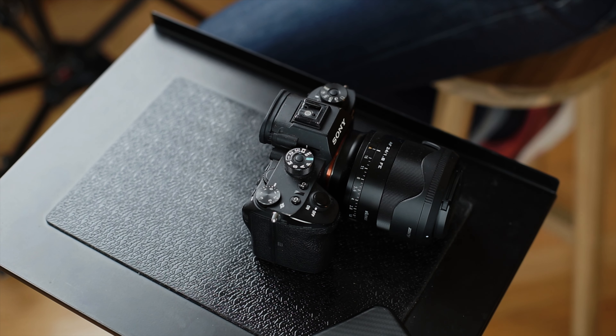Hey, it's Wes, and I'm going to answer one of the questions that I get more than any other question. Well, there's two of them, and this video covers one of them, and that is: does the new A7 IV, which we're filming on right now, make the A9 obsolete? Now, on the surface, that might either sound like a ridiculous question or a completely natural question, depending on your photographic focus.